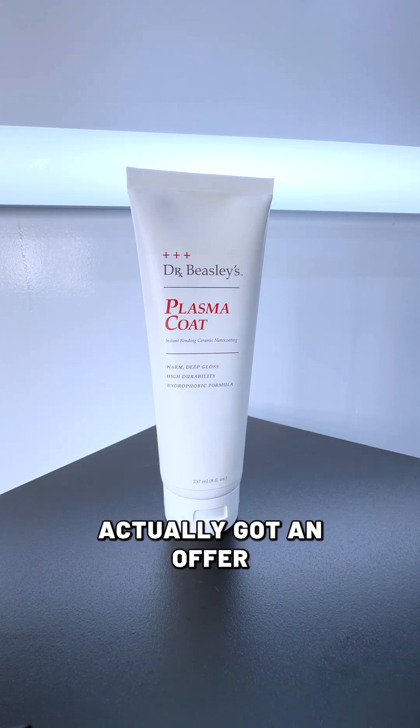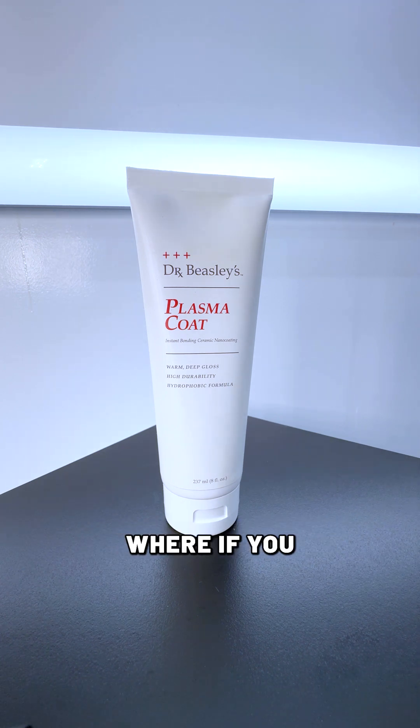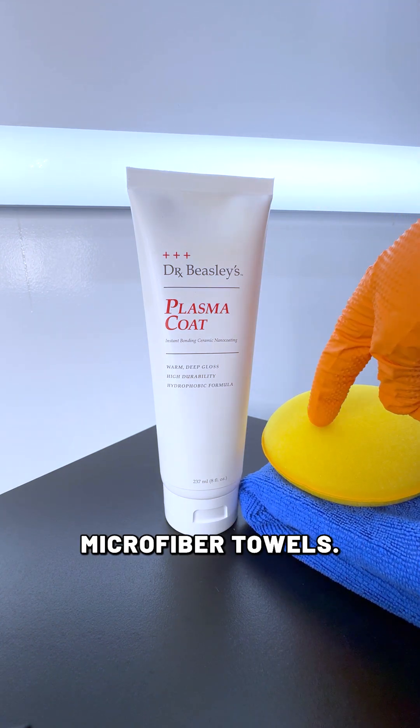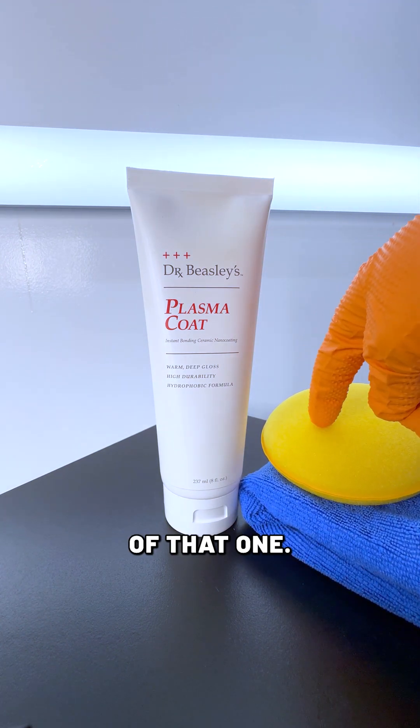We've actually got an offer going on right now for Earth Day — if you buy Plasma Coat through the end of the week, you'll get two free applicators and two free microfiber towels. So definitely take advantage of that one.